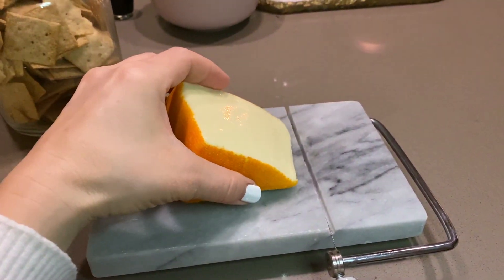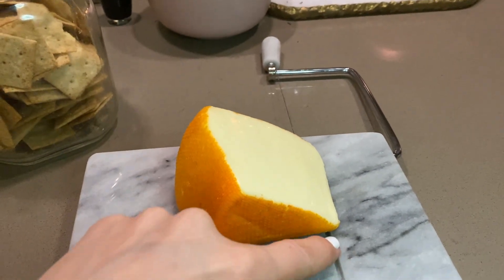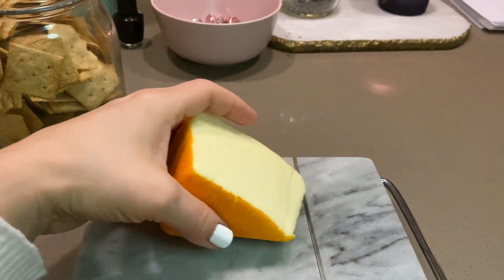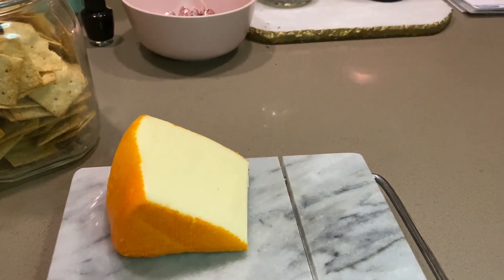Port salut essentially tastes like a stronger mozzarella — that's my take anyway. You put the cheese where the line is and it just cuts it perfectly. I'm just going to sit here and slice myself some cheese, and then maybe make some dinner. I don't think I need the crackers but I'm going to eat them anyway. I'll link the cheese board below — I believe my mom got it on Amazon.